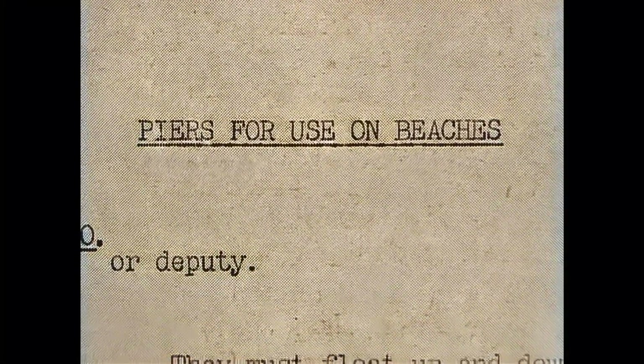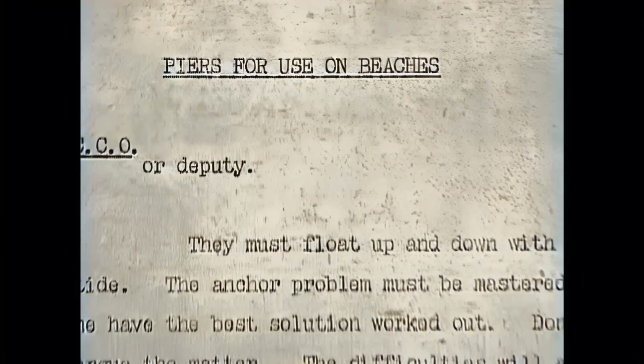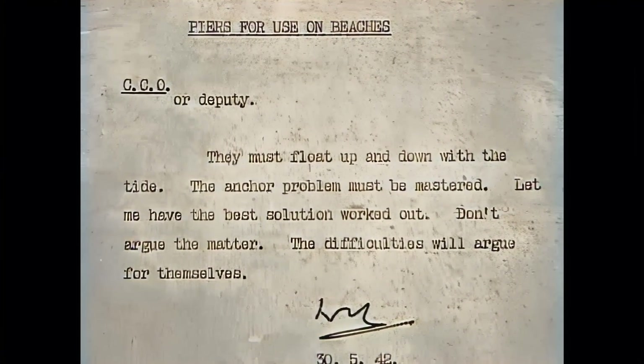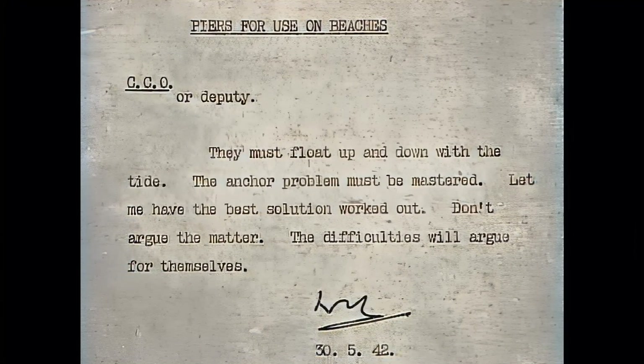On the 30th of May 1942, Churchill drafted the memorandum headed 'Piers for Use on Beaches', which set out the problems with artificial harbours and insisted not to argue about the predicted difficulties.